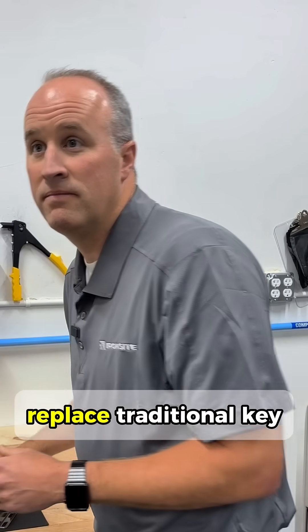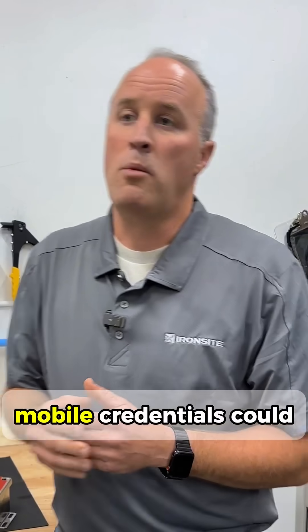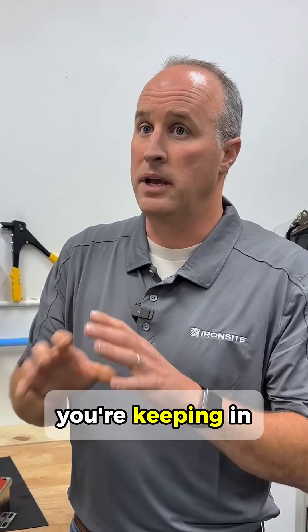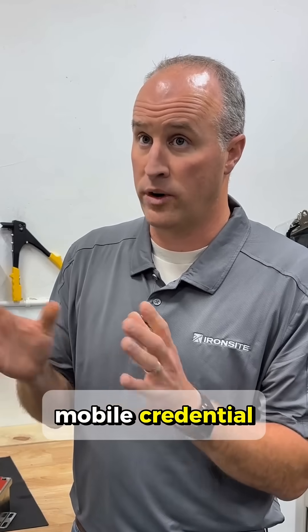Hey, Cameron. Can mobile credentials replace traditional key cards? Mobile credentials could replace traditional key cards, as long as you're keeping in mind all of the factors that go into having a mobile credential.